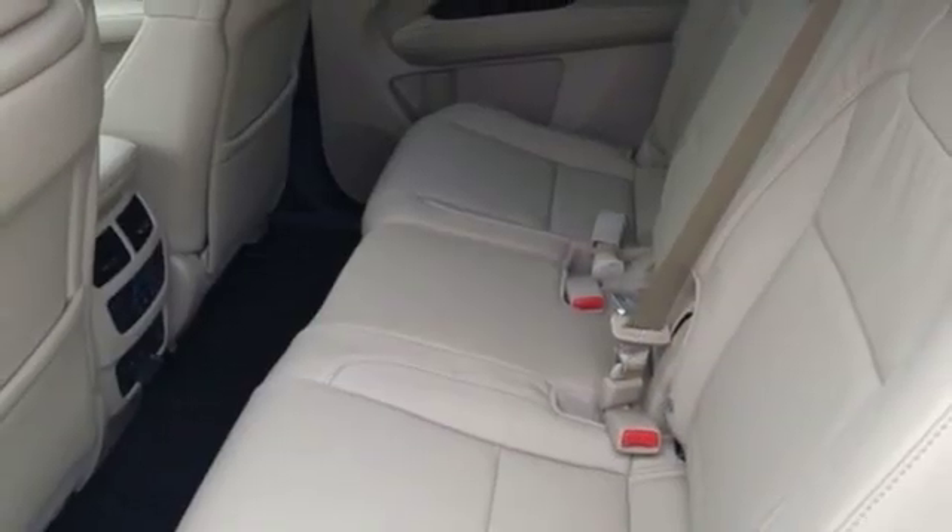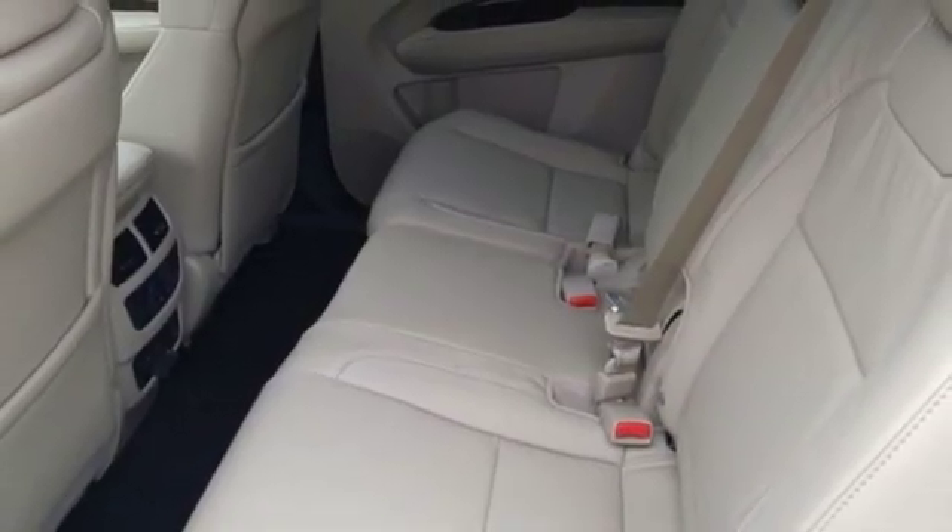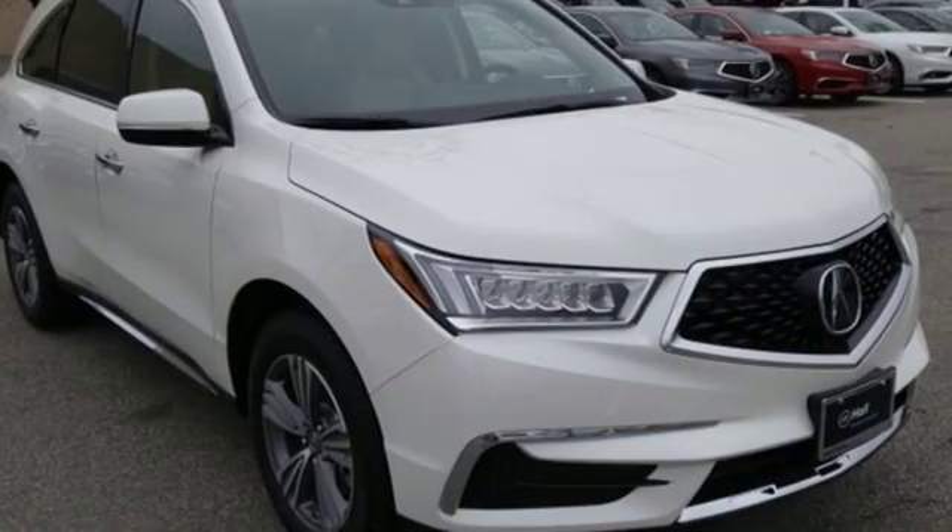Automatic transmission, power sliding and tilting sunroof, gas pressurized shocks and V6 engine.